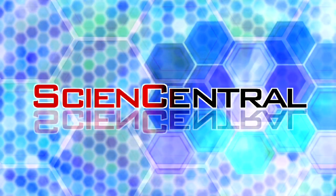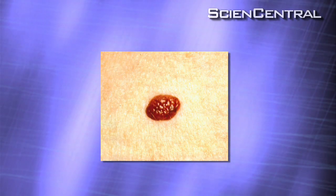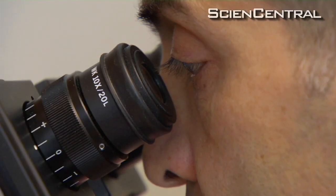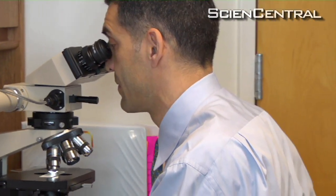Science Central. Is this a cancerous melanoma or a mole? What about this one? Even for trained pathologists viewing biopsies under a microscope, a diagnosis is not always clear-cut. And as melanoma researcher Mohamed Kashani Sabet notes, the stakes are high.